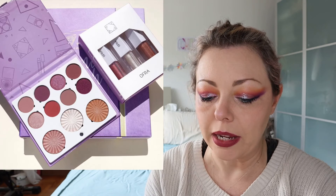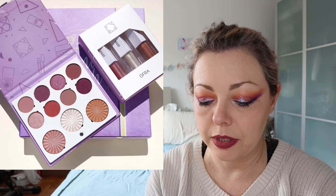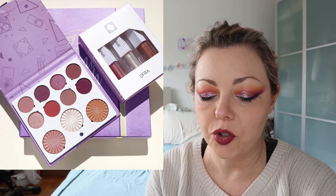Ofra did a collaboration with Samantha March — I love Samantha March! I've bought this palette and I'm still waiting for it from Beauty Base. Ages and ages ago.